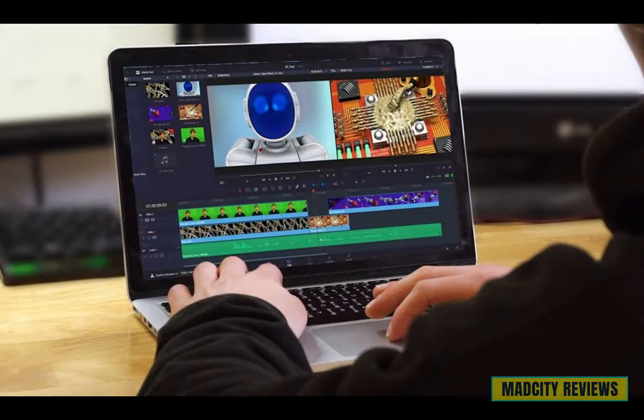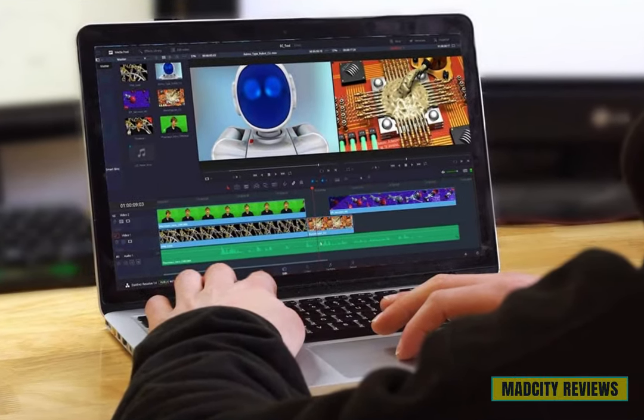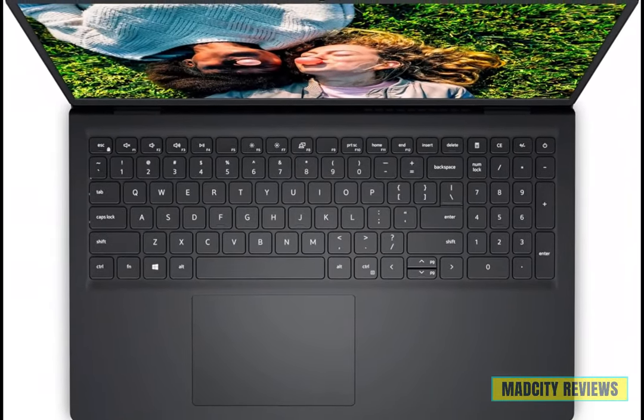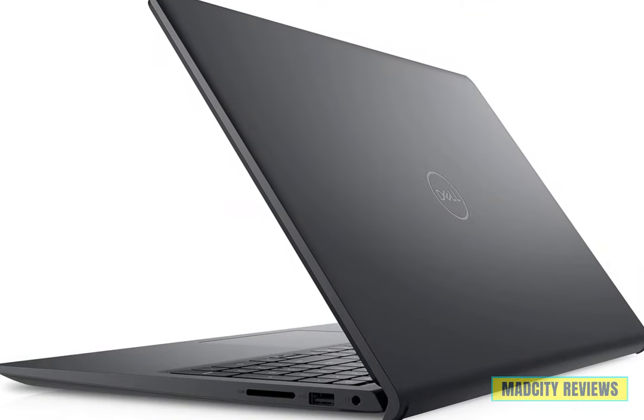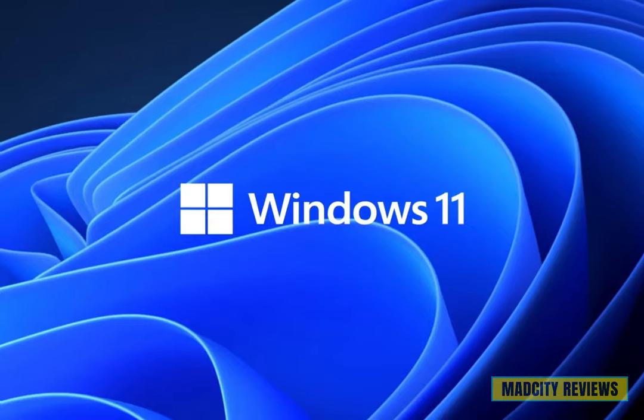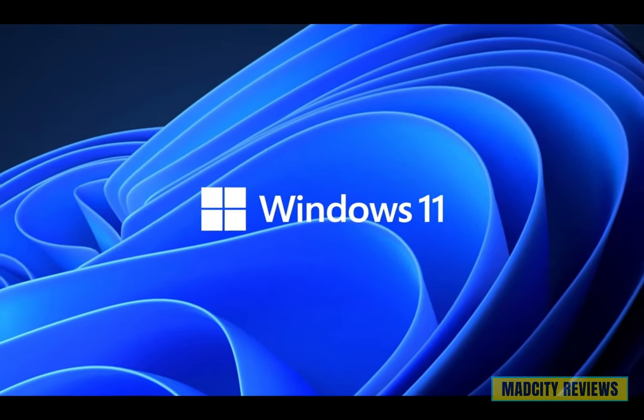Whether you're working on spreadsheets, editing videos, or streaming your favorite content, the Dell Inspiron 15 laptop is your reliable companion for every task. Elevate your computing experience with the Dell Inspiron 15, now available in carbon black. Upgrade to Windows 11 Home and unlock endless possibilities today.